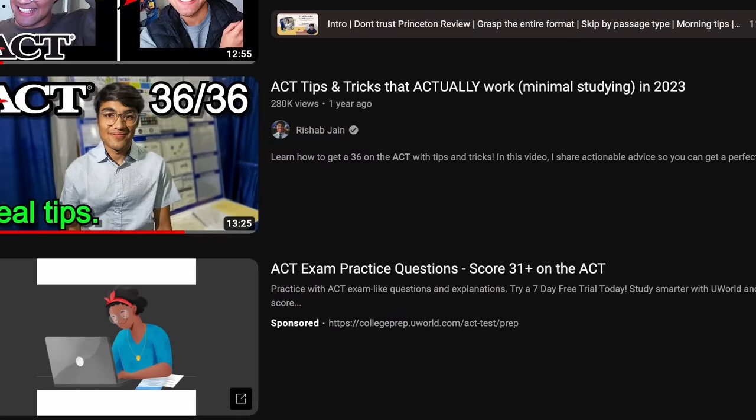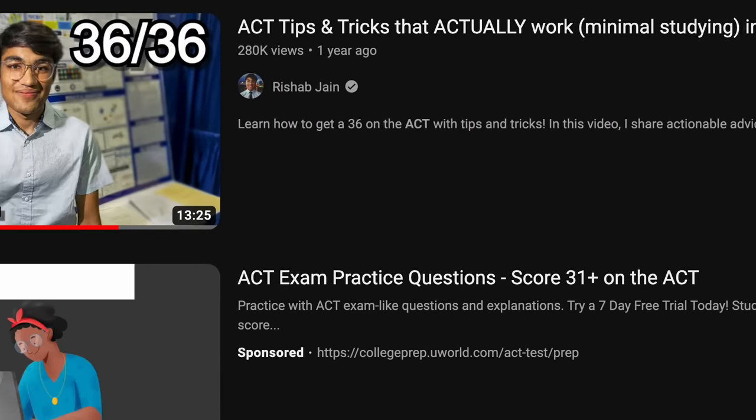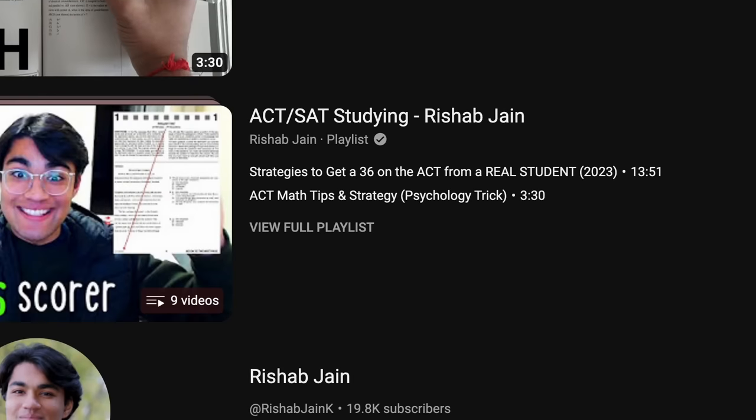Another hack that tons of students have used — and I have a couple of videos that have gone viral in the ACT scene — is the cold shower technique. This shocks your brain and warms you up in the morning. It's very hard to do, but I did it the morning of my ACT, I do it before all my tests, and tons of students have left comments saying it actually works. So I'd recommend you try it too.